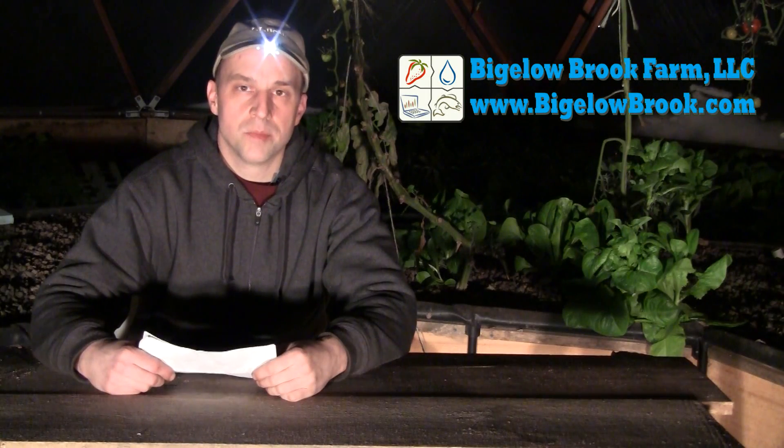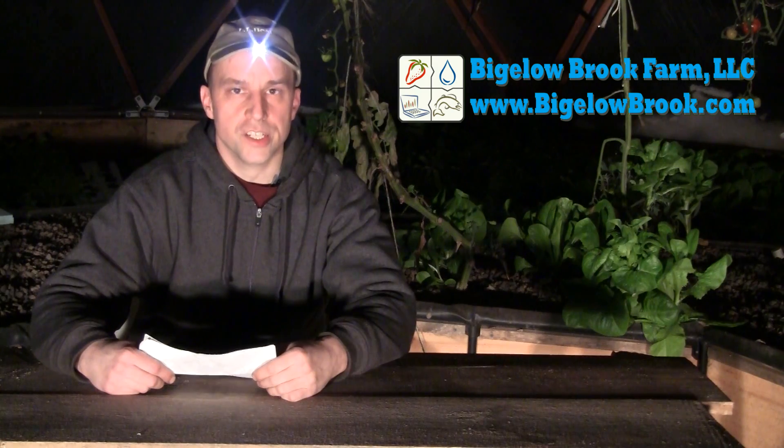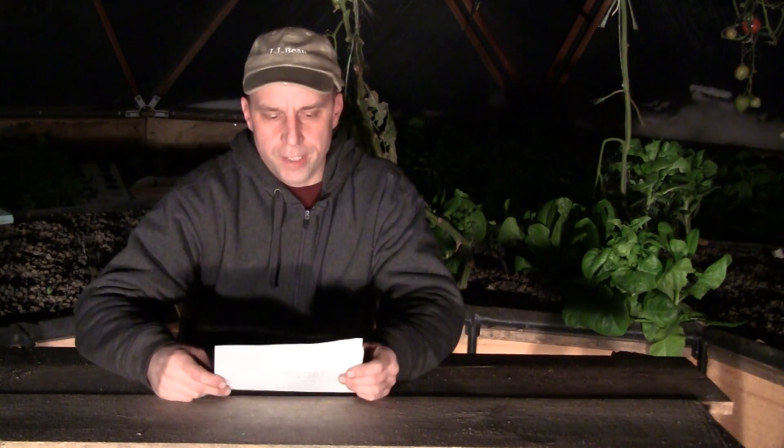Hi folks, welcome back to my frequently asked questions video series, number three, late night edition. Let's get started.